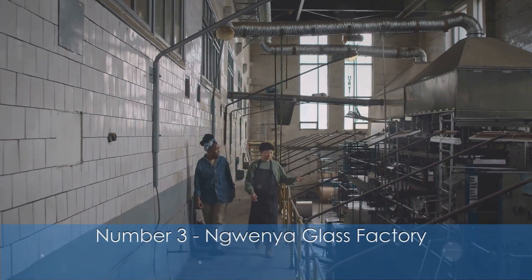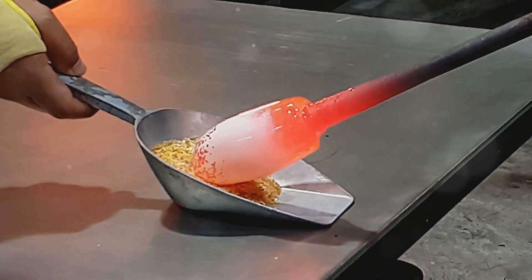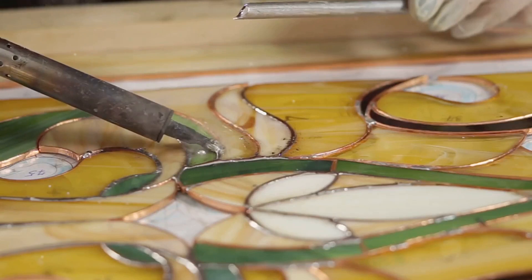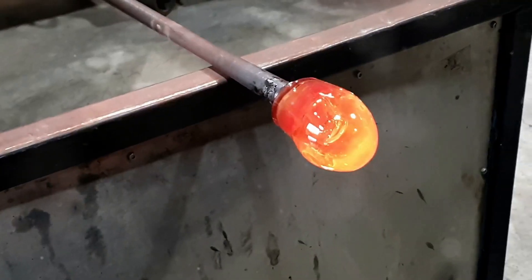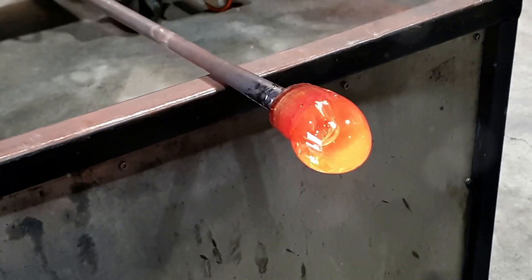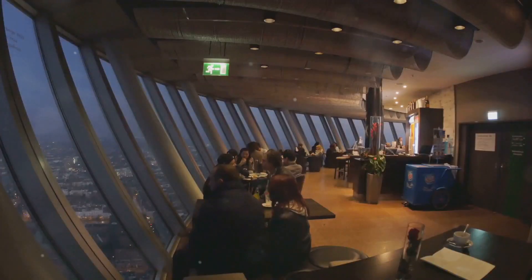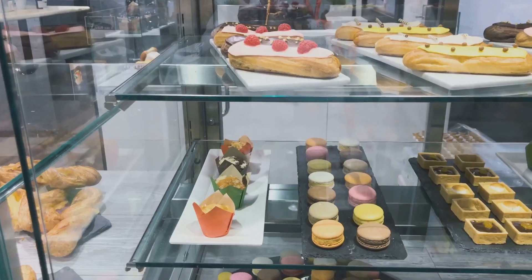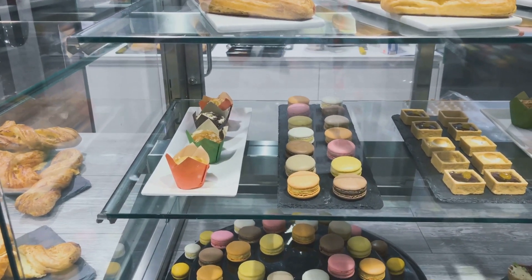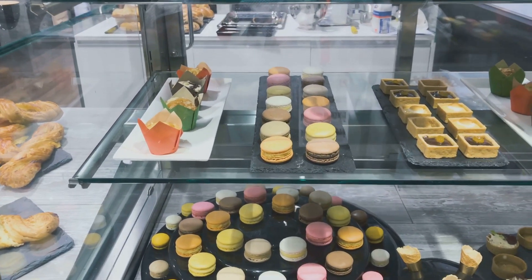Number 3: Ngwenya Glass Factory. For a unique experience, visit the Ngwenya Glass Factory, where recycled glass is transformed into stunning art pieces. Watch skilled artisans at work and even try your hand at glassblowing. Afterward, treat yourself to a sumptuous meal at the on-site Café Ngwenya. Savor their exquisite pastries and fresh coffee, perfect for a midday pick-me-up.